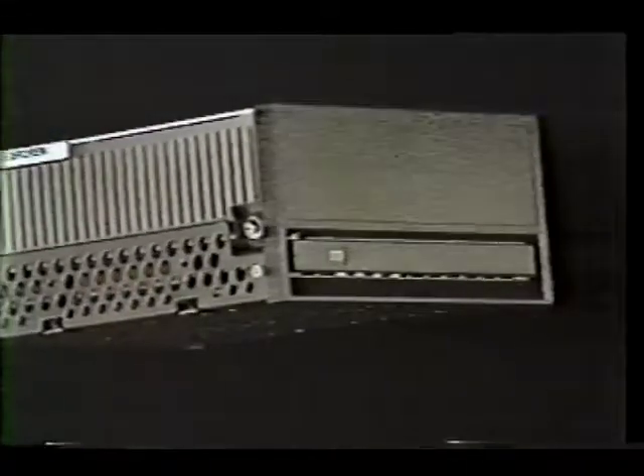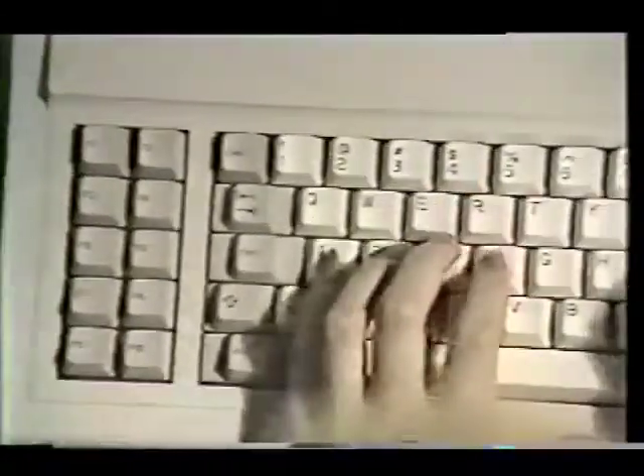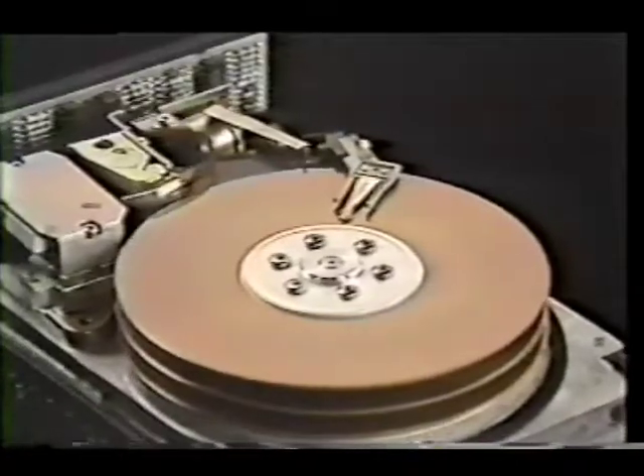REN — it's more than another disk drive. REN is a family of products designed to enhance your hottest new OEM applications. From word processing to automated test equipment, REN packs 21 to 86 megabyte capacity into a lightweight 5 and a quarter inch form factor.